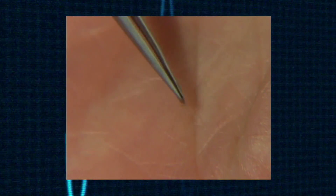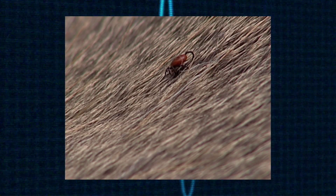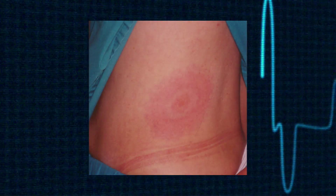I think the most important thing is: number one, to be aware of it, to avoid tick exposure when you can, and if you have symptoms during the summer that you think might be due to ticks, to see your doctor.